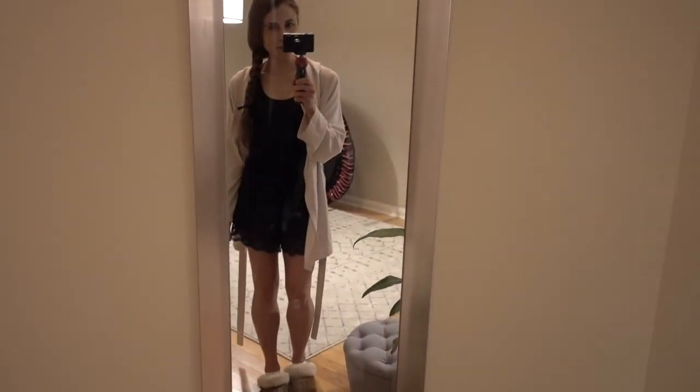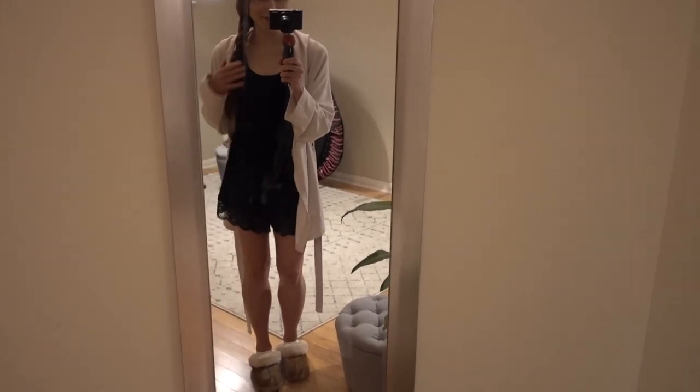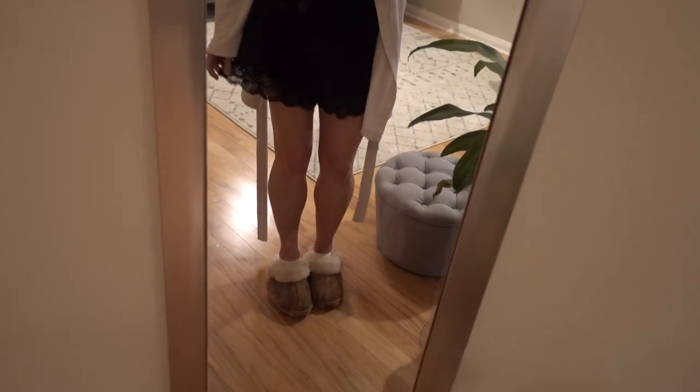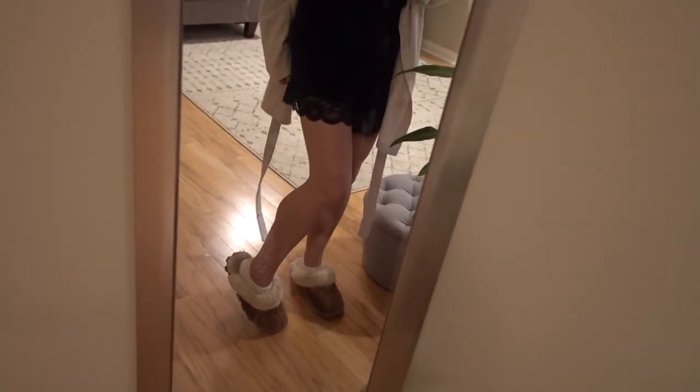I just did a loosey-goosey braid. I don't know how long this is going to last, but it's keeping my hair out of my face. It's kind of a gray day out. It's early in the morning. I'm going to run some errands, and I kind of want to make strawberry chia jam later on today. For my lounging-about-the-house outfit, I'm just wearing a black tank top from Costco, and these are cute little black culotte shorts that I got from ASOS.